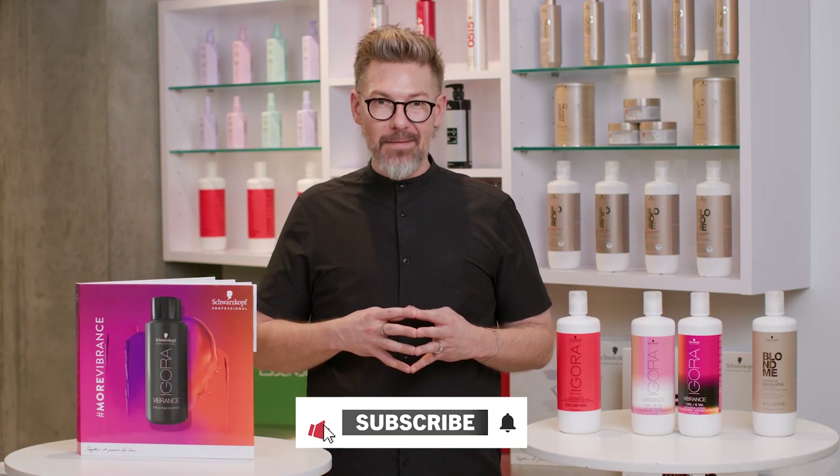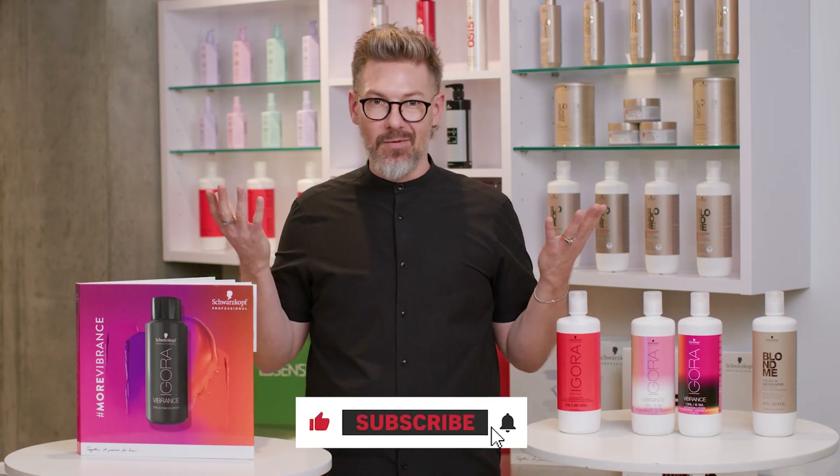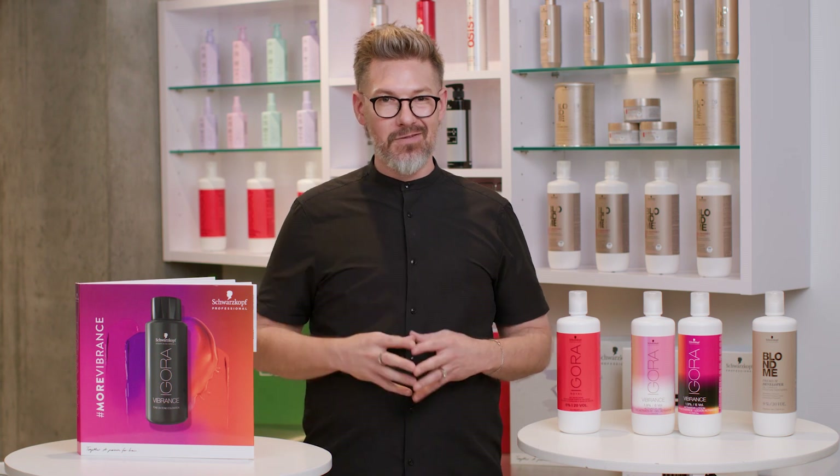We hope we've cleared up and given you some clarity about all the developer options within the Schwarzkopf Professional Portfolio. If you're enjoying this video series, subscribe and comment below if you have any other questions that we can answer for you. Stay tuned for more.